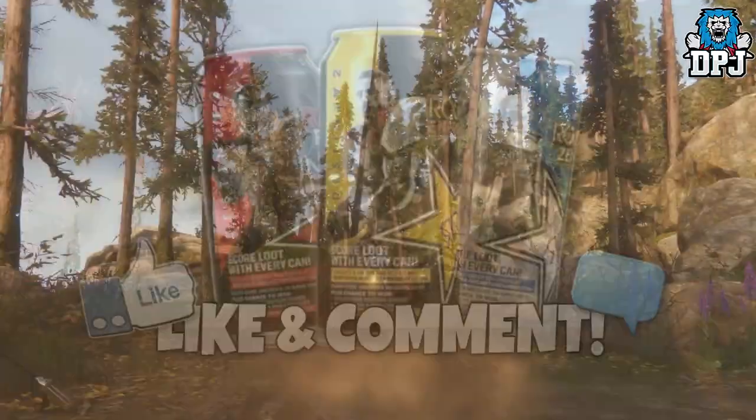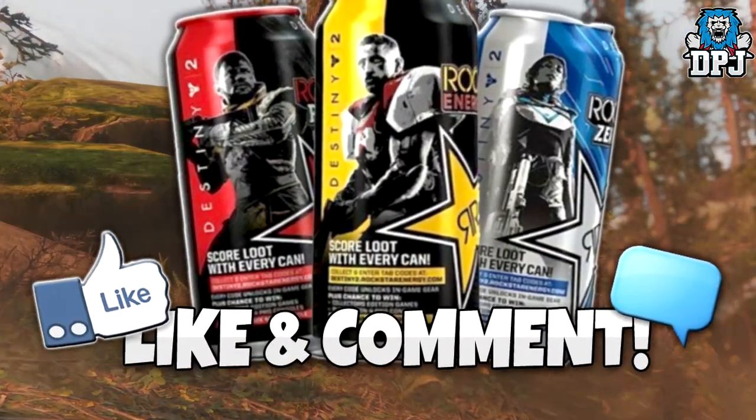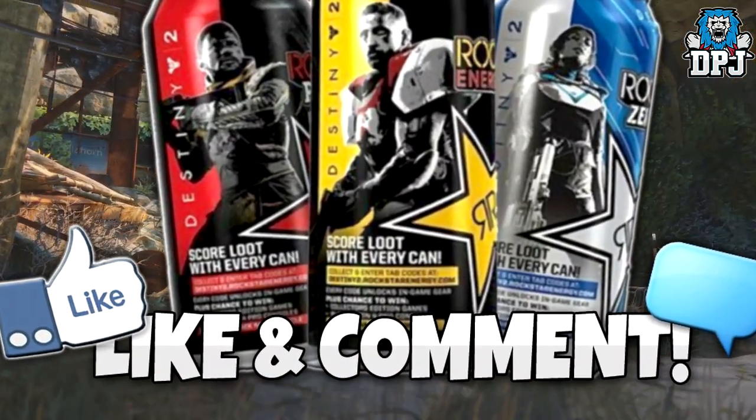Before we go any further guys, I am giving away a Rockstar Destiny 2 in-game exclusive gear code. To win it simply drop a like on the video and leave a comment.